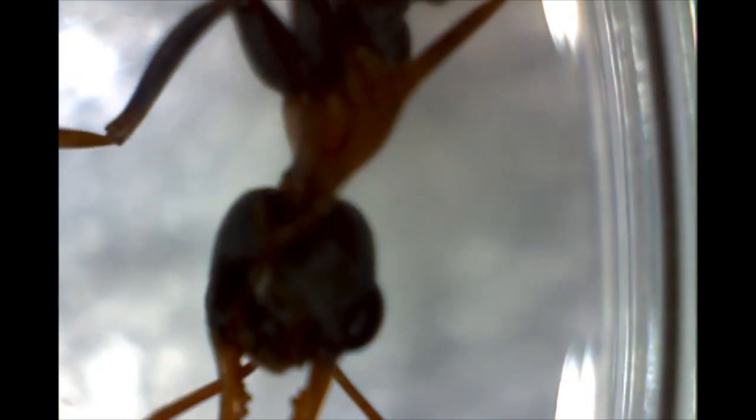He's stuck between the jar and a piece of paper here. Here's a better angle for his mouth region. They're very long strands — the labium.